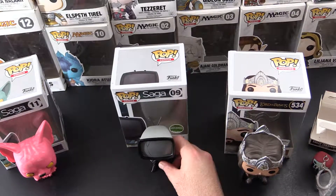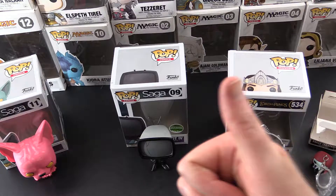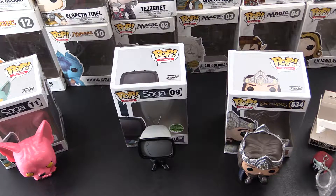So there we go — that was a short but sweet pickups from Barnes & Noble. I hope you enjoyed this video. If you did, give it a thumbs up, hit the subscribe button for more Pop unboxings, and be sure to tap the notification bell to be notified as soon as new videos are released. Thanks for watching and see you around.